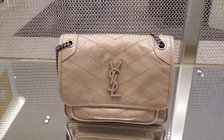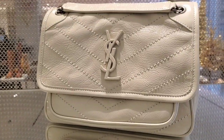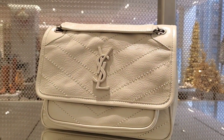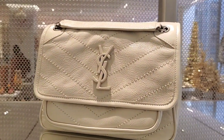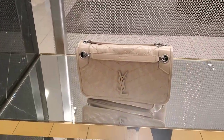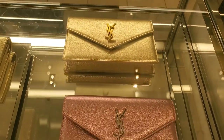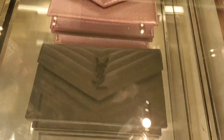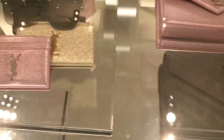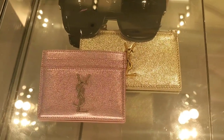Not a huge fan of this — maybe I can like them eventually, but probably my least favorite style from what they're offering right now. These little clutches are absolutely stunning though — look at the colors, the metallic finish is so pretty.